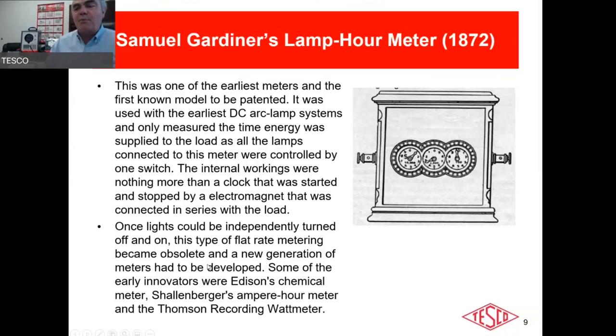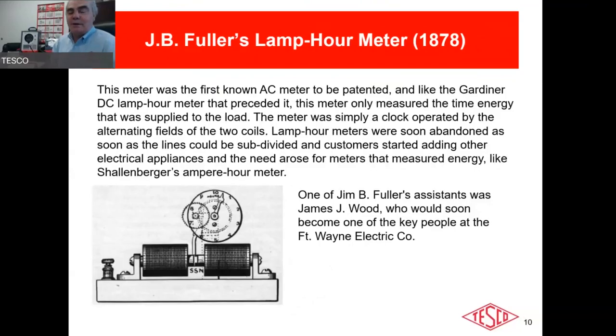Edison would often say it was one percent inspiration and 99 percent sweat — a lot of trial and error. Not all his ideas were good; he had an idea for a chemical meter that was a terrible idea. Mr. Fuller's design was the first AC meter — simply a clock operated by alternating fields between two coils — done by one of the key people at the Fort Wayne Electric Company.